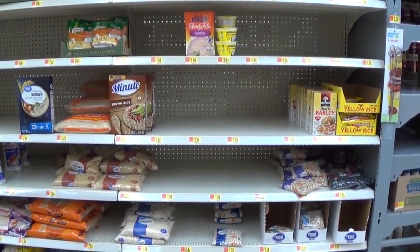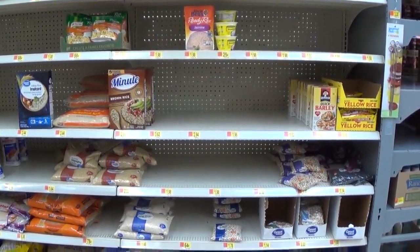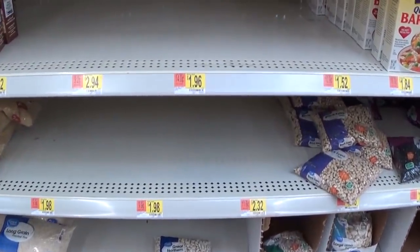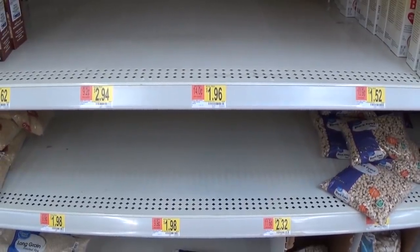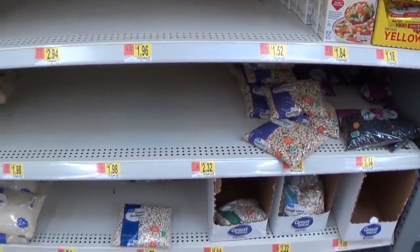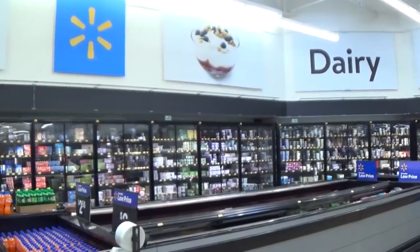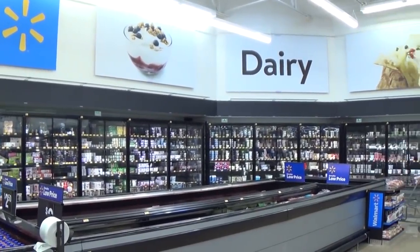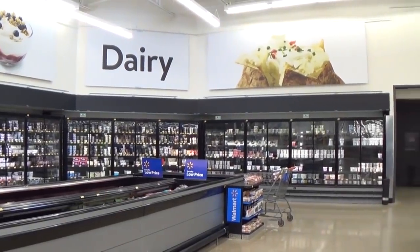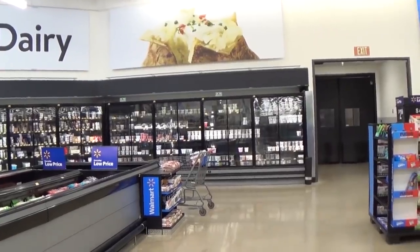I was going to get rice or beans, but the shelves are sold out — not just the two and three dollar items, but even the dollar bag of beans and the 64-cent bag of rice. So I'll have to find something else for menu variation.